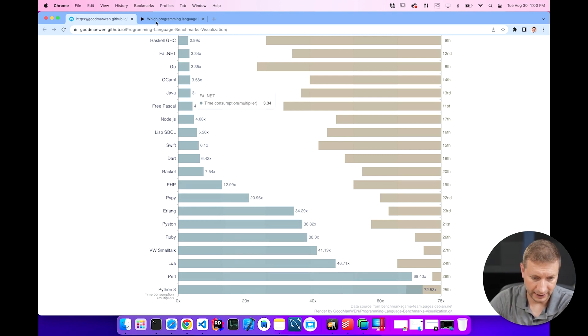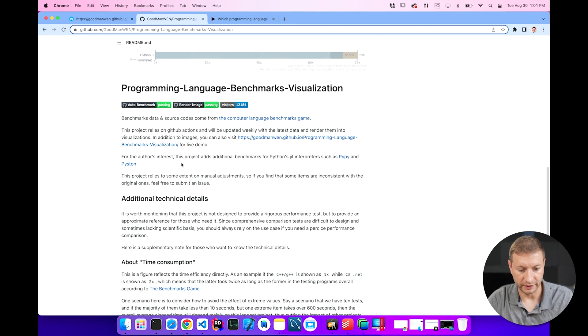There are 28 languages here. Two of these, by the way, are not part of Benchmarks Game — PyPy and Pyston. I've never used these. But these two are basically something the author of the visualization inserted. They're Python JIT interpreters — a way to make Python faster.